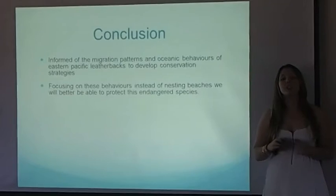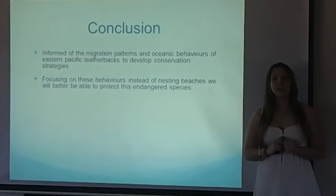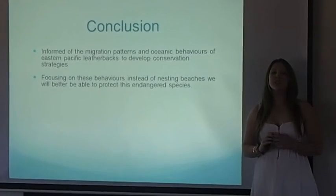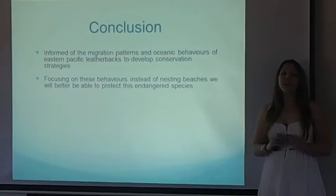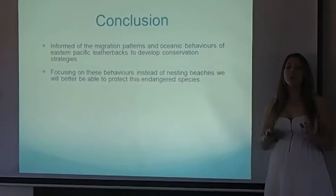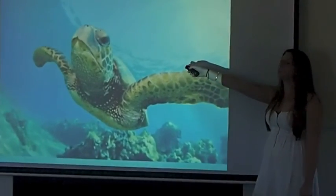In conclusion, it is clear that this study has significantly shed light on the oceanic behaviours and migration movements of the Eastern Pacific Leatherback, and through this, has enabled researchers to identify useful conservation strategies. The tracking data gathered has highlighted that by focusing more on these foraging behaviours, rather than conservation of nesting beaches themselves, we would better be able to ensure the long-term survival of this endangered species.